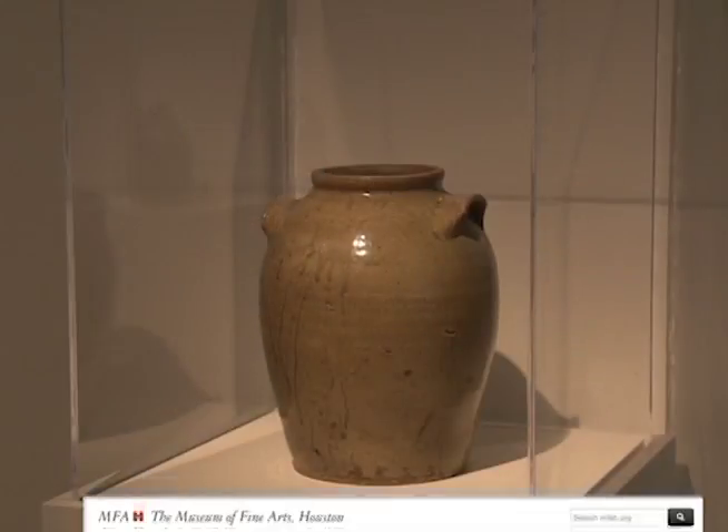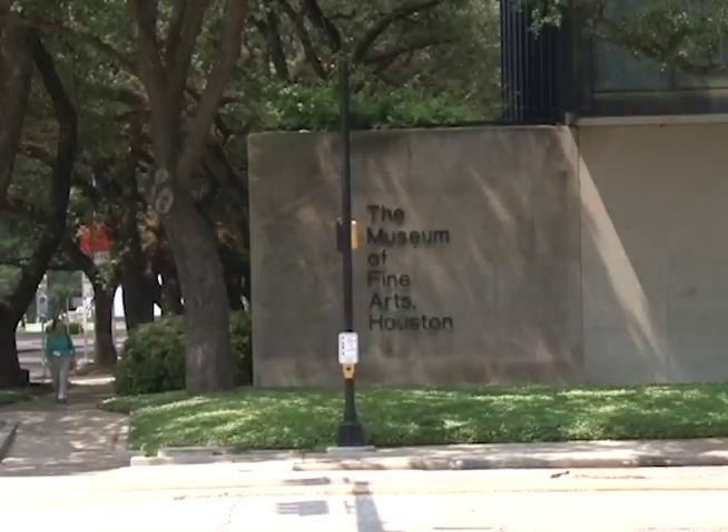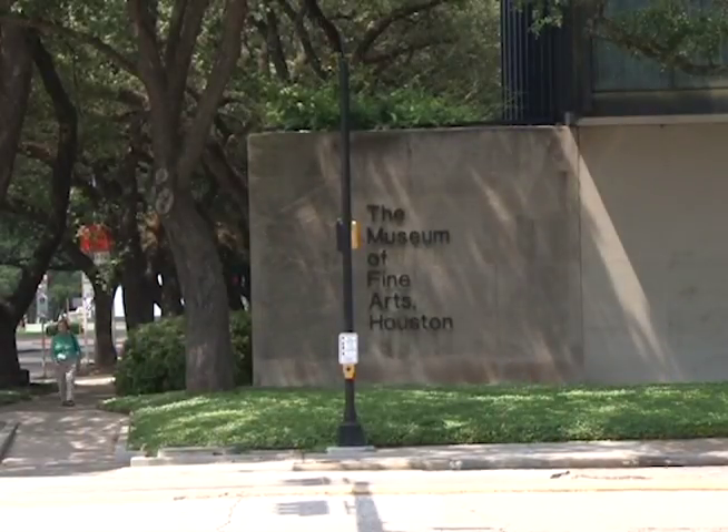Texas Clay will be on view through November 1st. For more information, go online to mfah.org. For Artbeat, this is Randall Williams.